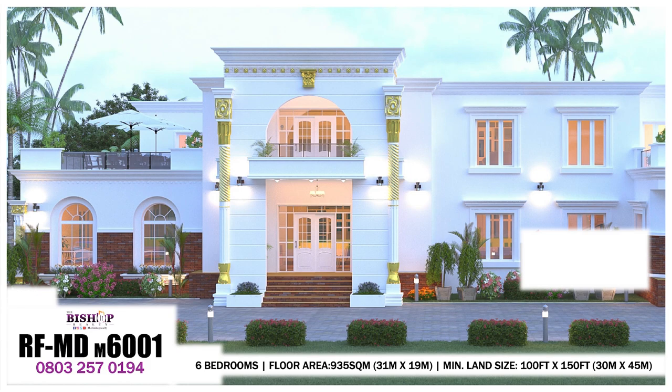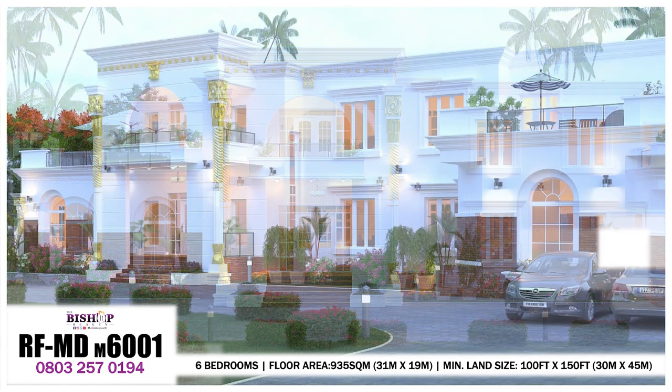There is an open terrace hall on the left-hand side on the first floor. All rooms are fully en suite and well cross-ventilated. The total floor area is 935 square meters — about 31 by 19 meters — and the minimum land size is 100 feet by 150 feet, that's about 30 by 45 meters.